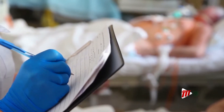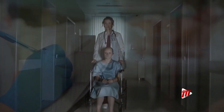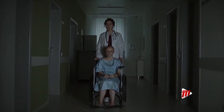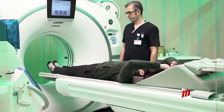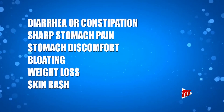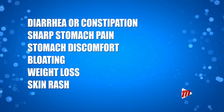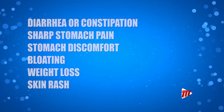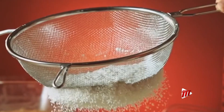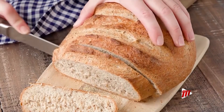Not only can this lead to nutrient deficiencies and severe digestive issues, but it can also increase the risk of many harmful diseases. People with celiac disease often experience symptoms such as diarrhea or constipation, sharp stomach pains, stomach discomfort, bloating, weight loss, and skin rashes. These persons therefore require a gluten-free diet, which essentially involves excluding foods that contain it.